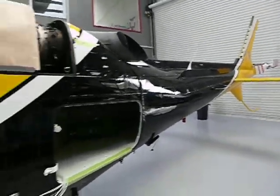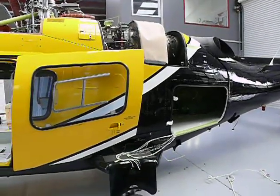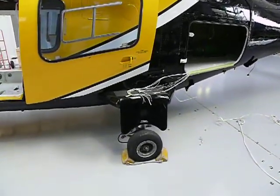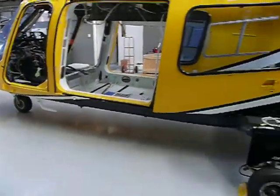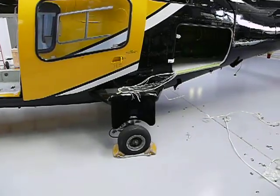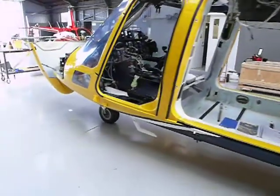I can't wait to get the big rescue logo on there. And of course, these are the wheels — no skids, just wheels. They retract, so it's a lot faster in the air.